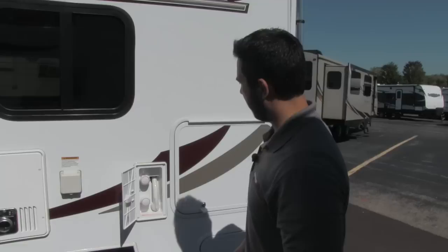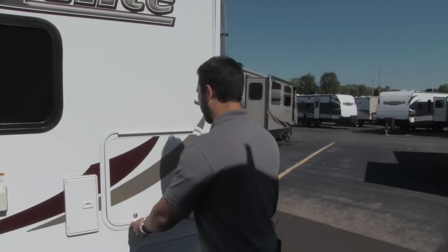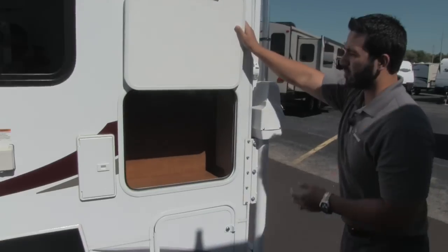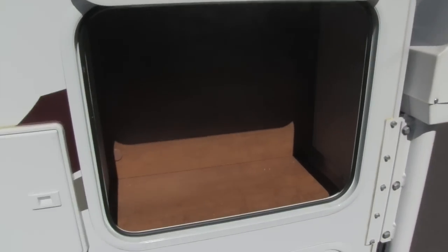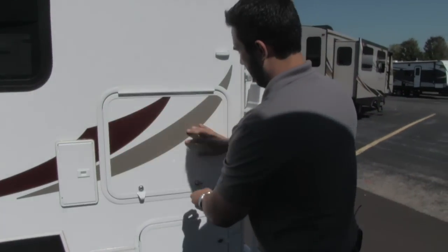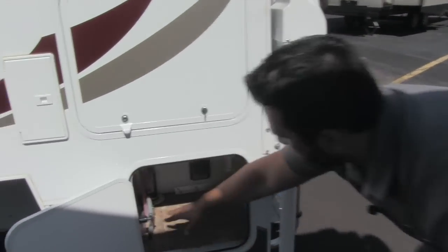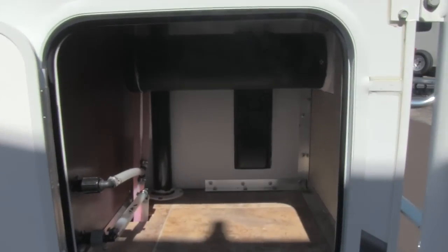Here you're going to have your outside shower, and you'll have access to hot and cold water there. Great storage space. When it comes to truck campers, storage space is always going to be at a premium. This is definitely an excellent storage space to have. As we look here, we're going to have some access as well as a little bit of additional storage.